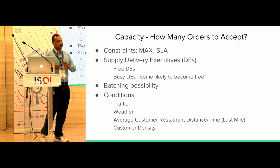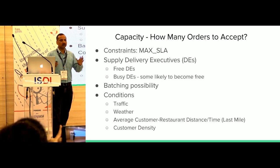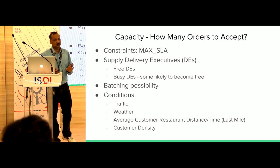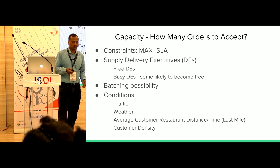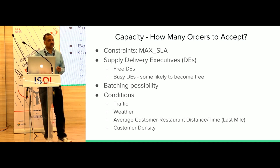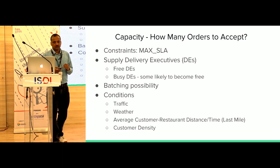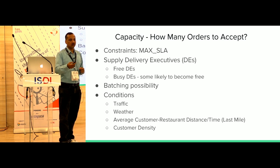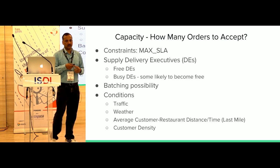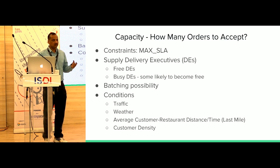The second important dimension is how many delivery executives I have at any point in time. With 100 DEs, the minimum is obviously 100 orders, but you want to do better. Beyond 100, a lot of factors affect how many orders we can actually serve within the max SLE. For example, if traffic is low, each DE delivers faster, comes back, and takes the next order — so maybe you can serve 120, 150, or even 170.